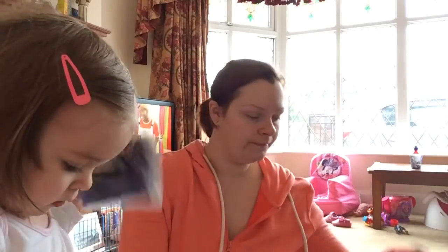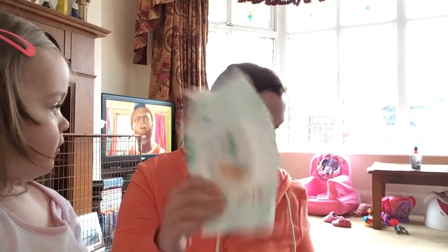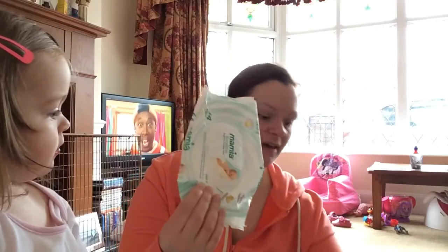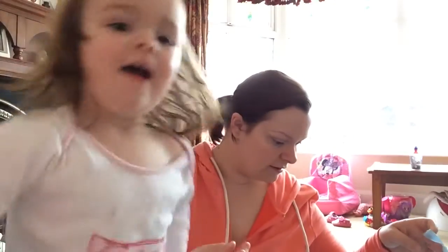I'm going to count them — we've got one, two, three, four, five, six, seven, eight, nine, ten, eleven, twelve. So twelve packets of baby wipes in two months is not too bad, is it? Bear in mind it's just two months.